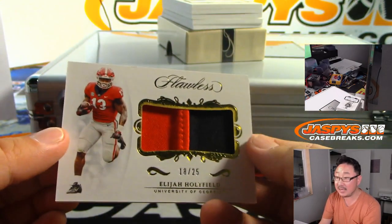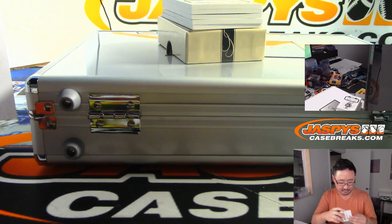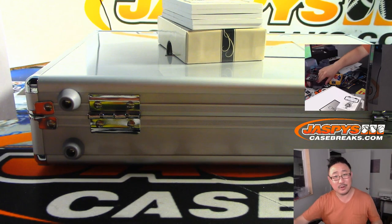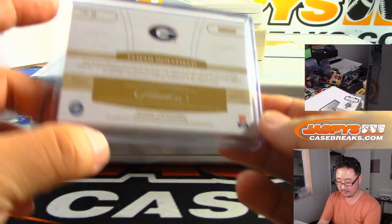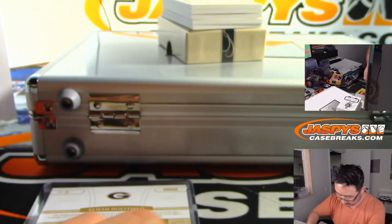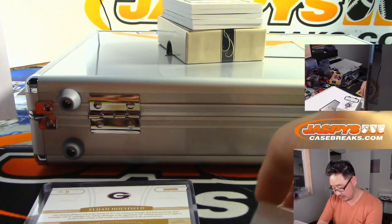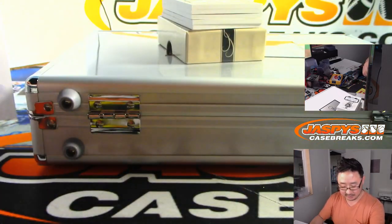We've got 18 out of 25, two-color patch — Elijah Holyfield, who I think is a Panther. Carolina Panthers. Have they been using him at all? Is he injured or something? Diane with the Panthers — of that Holyfield family, yes, the one you're thinking of. Chris Maxwell says yes, they have been using him. I guess I haven't really seen him in action.